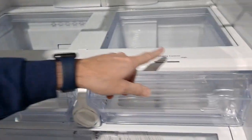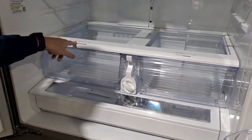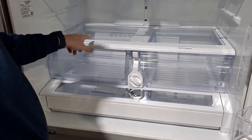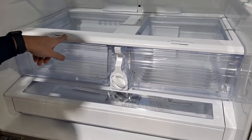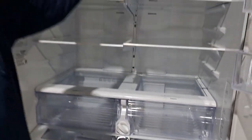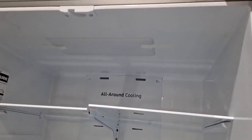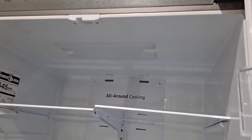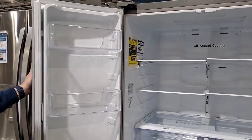It's got humidity control crispers — all the refrigerators we talk about today will have these. Set it to low for things that sit out in the middle of the grocery store, and set it to high for things they shower in the grocery store — that makes your food last longer. It also has LED lighting, which gives you a nice glow and lasts much longer than incandescent bulbs. You have gallon door storage as well — so all the basic features are things we like.